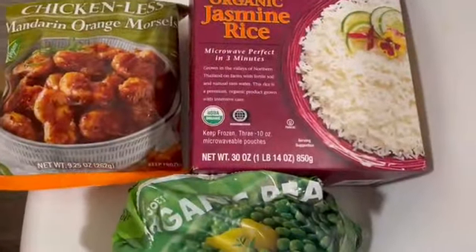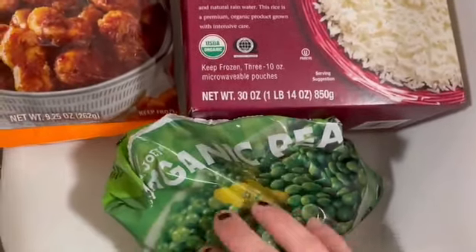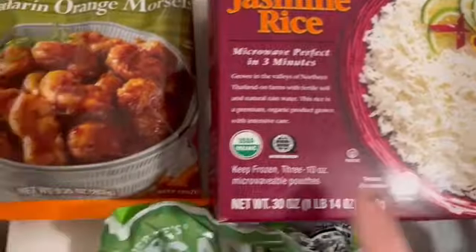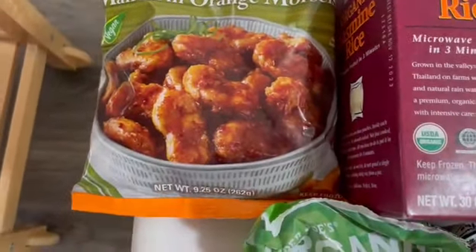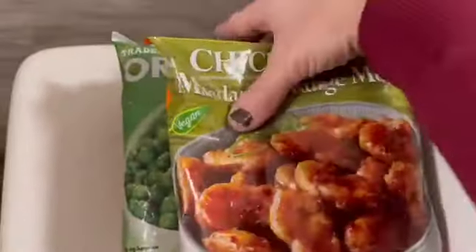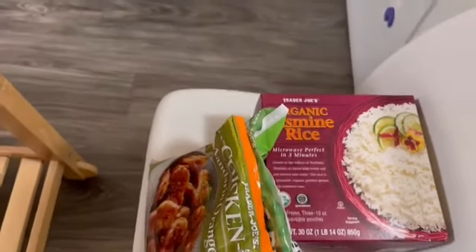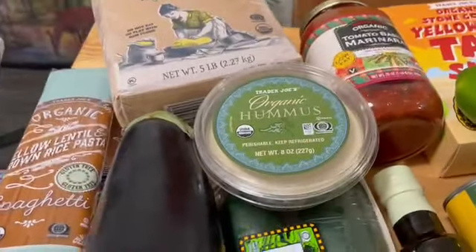Now let's get into the dinner side of things. This is one meal that's just fail-proof — I make it pretty much weekly. I've got this organic jasmine rice, these chickenless orange morsels, which are delicious, and I'll make it with these organic peas. I'll also send the peas to school with him for his lunches. It's a quick, easy, very inexpensive dinner that's super fast to make during the week.